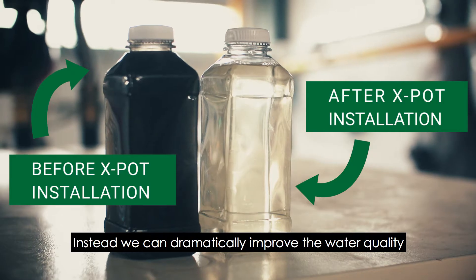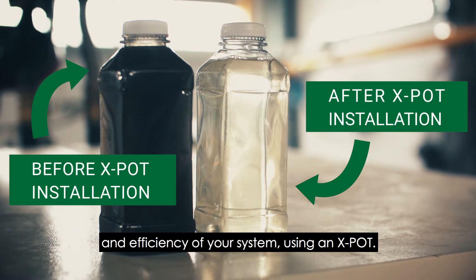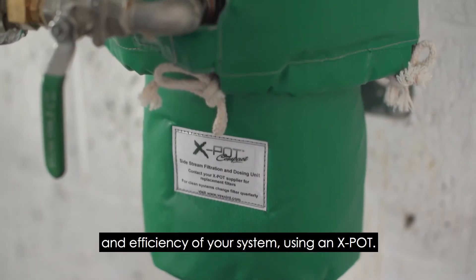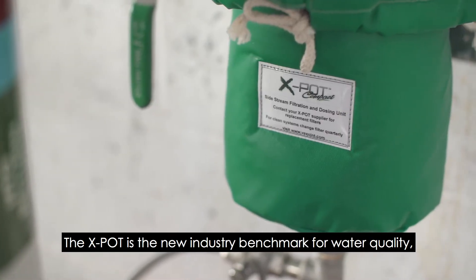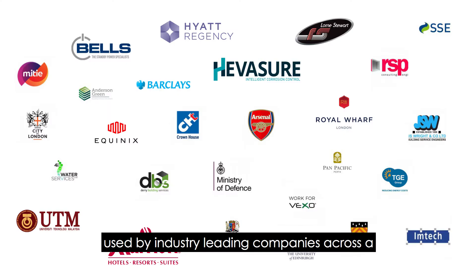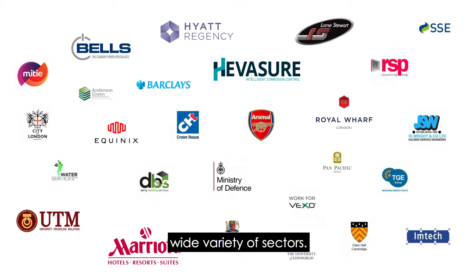Instead, we can dramatically improve the water quality and efficiency of your system using an X-Pot. The X-Pot is the new industry benchmark for water quality, used by industry leading companies across a wide variety of sectors.